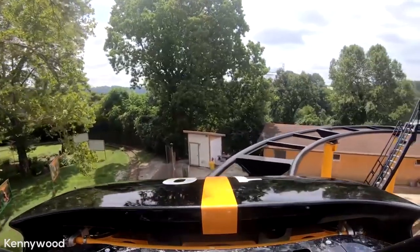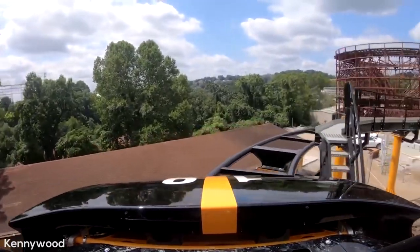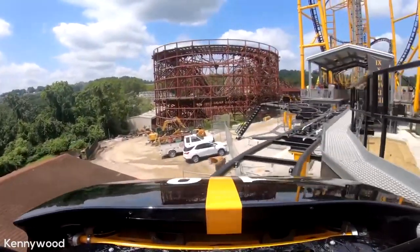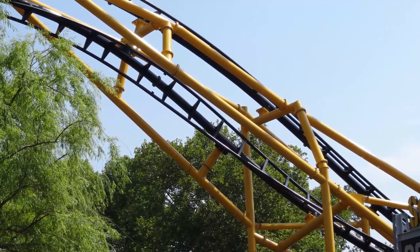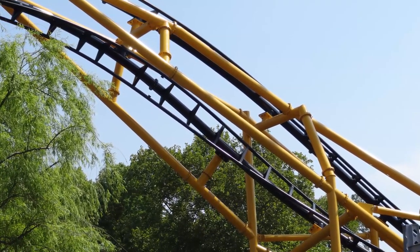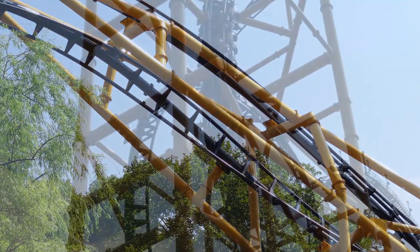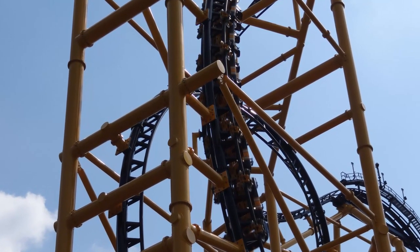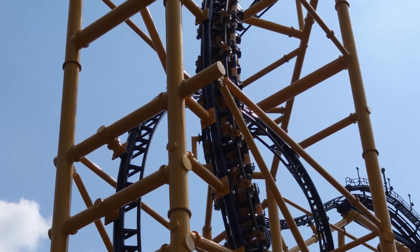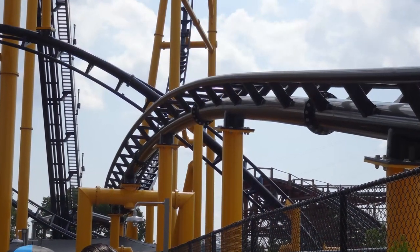Steel Curtain is paced very well, holds its speed throughout, and is always throwing something different at you and offering many truly unique elements. This is a very fun ride, and I think it is a spectacular ride for Kennywood. There really isn't much this ride has to offer in terms of airtime, though. That shouldn't really come as too much of a surprise, as the layout is very much focused on those nine inversions. However, there are a few moments on this ride, including the two airtime hills, that just don't really offer much airtime — it is okay floater during its best moments.